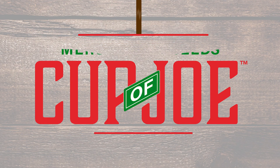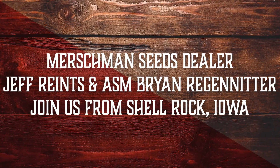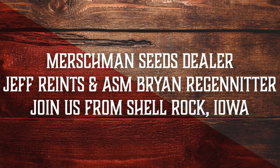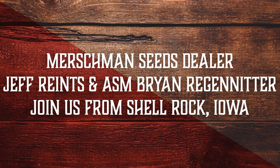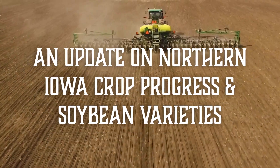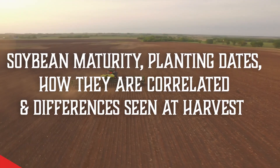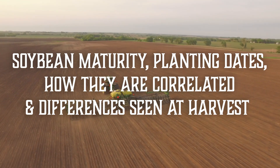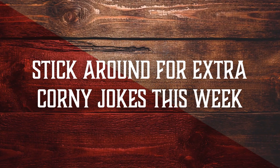Welcome to Mershman Seeds Cup of Joe. On this episode, we have two special guests: Mershman Seeds dealer Jeff Reintz and area sales manager Brian Reganiter, joining us on location in Shell Rock, Iowa at the new soybean processing plant that will make renewable diesel fuel from soybeans. Jeff and Brian give an update on northern Iowa crop progress and soybean varieties doing well this harvest. Ben and Joe discuss soybean maturity and planting dates and the differences you can see at harvest. Joe has some extra corny jokes for you this week.